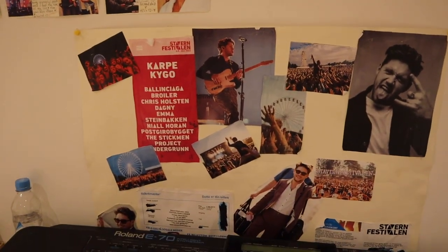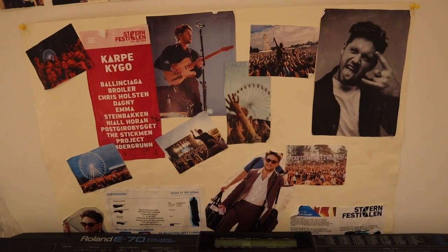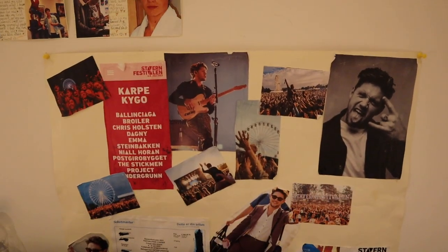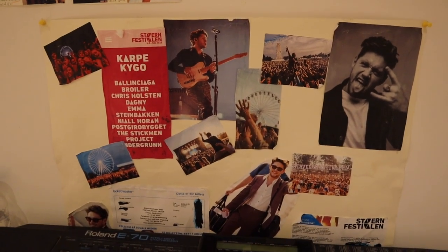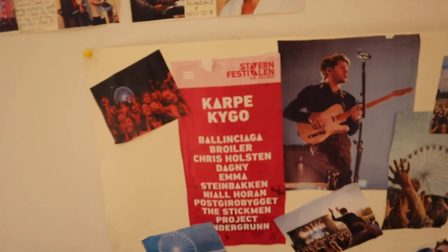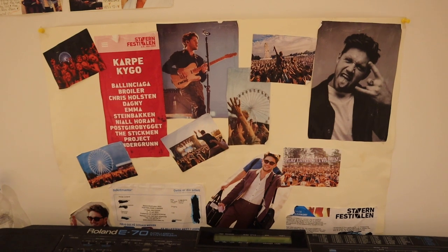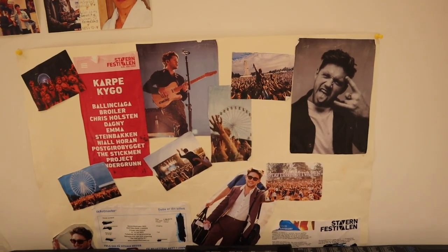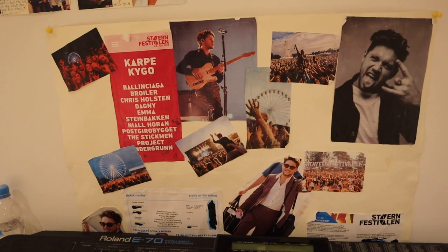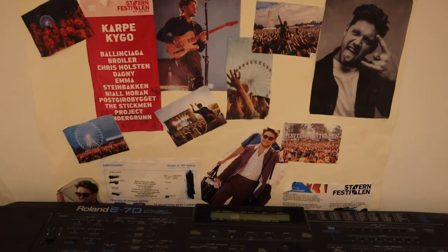Above my synth or keyboard — whatever you want to call it — I have this little poster that I think is really cool because this was my Christmas present, and I got it from my whole family. I'm super excited because this was how my mom told me I was going to see Niall for the first time. We were going to the Stars Wars Festival, where he's playing the 6th of July 2023. If you know me, you probably know that Niall is my favorite person on the whole entire planet. So I cried to say the least — I cried when I found out I was seeing him.